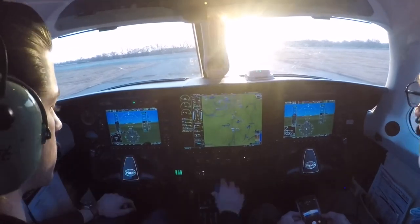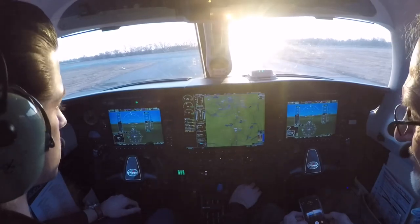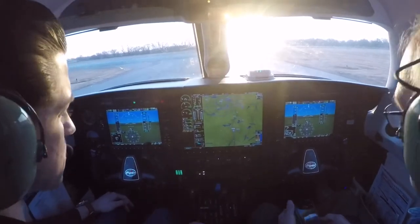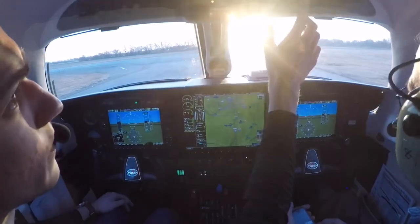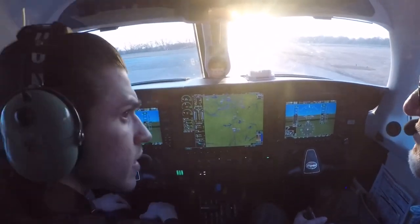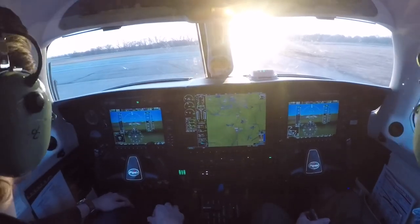All right, transponders are altitude, our code's in, props full forward, mixture is rich, flaps are set, fuel selector is set, trims are set, lights on, pump on, pitot heat coming on, final looks clear, runway is clear. We're taking off at 1308.